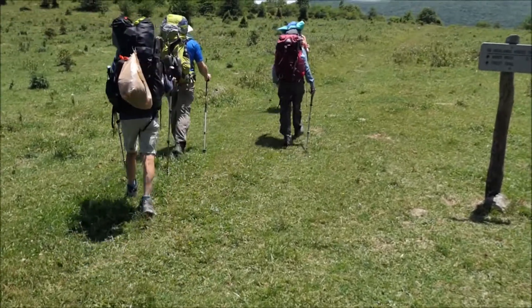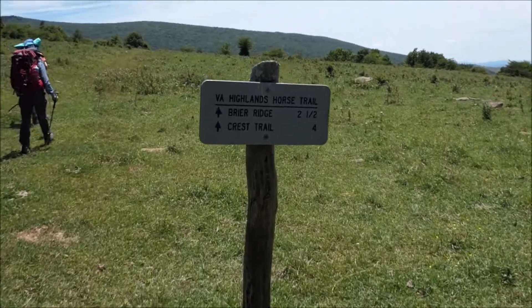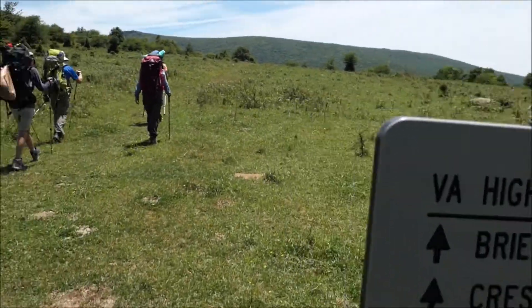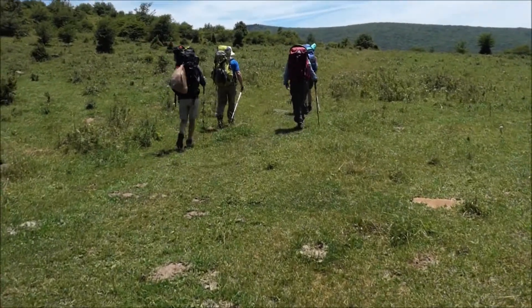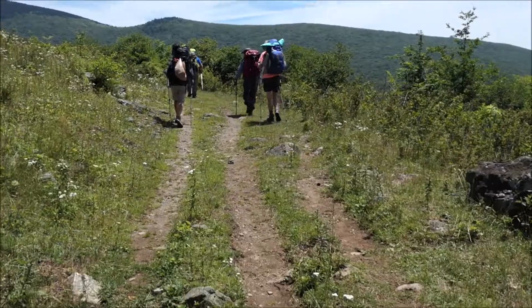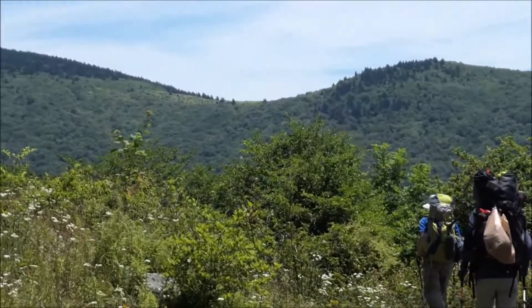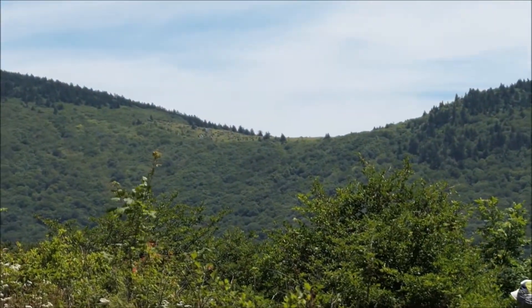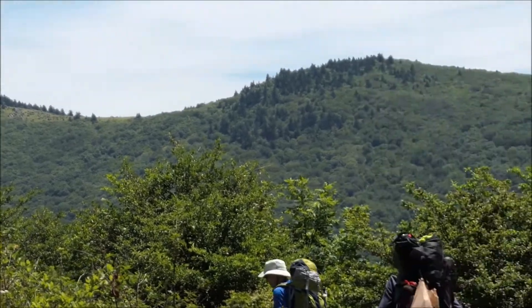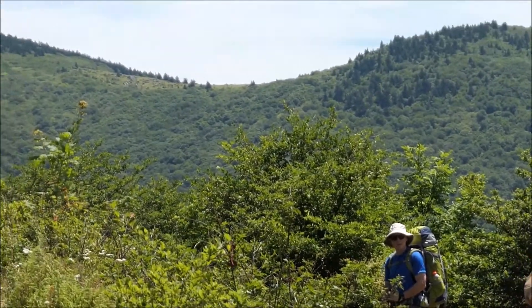Here we're starting to hike up the Virginia Highlands Horse Trail. It's about two and a half miles to Briar Ridge Gap where we'll camp. And here's our first view of Briar Gap and Briar Gap Ridge. The campsite is there in that gap.